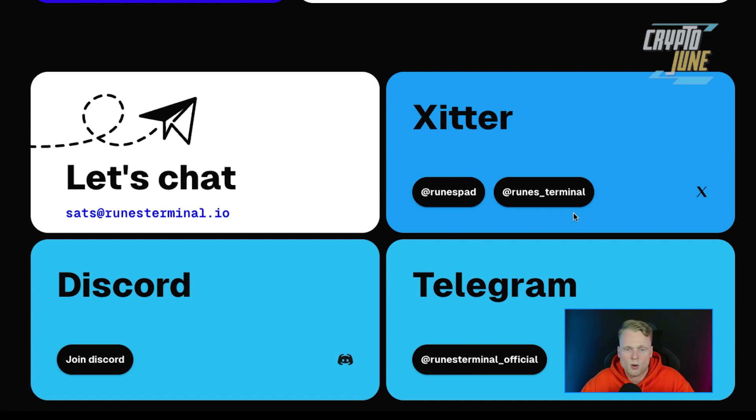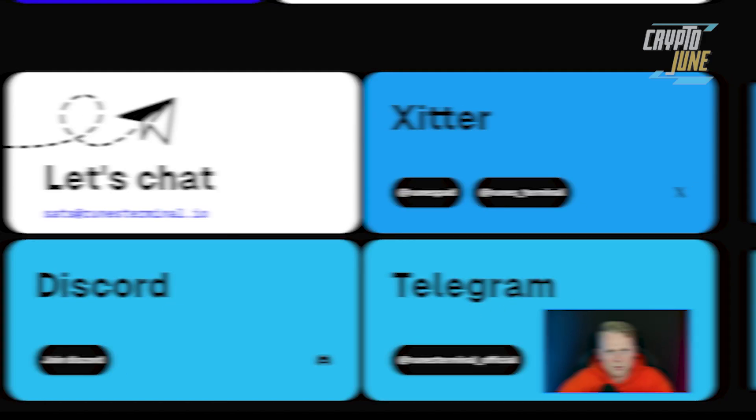On the website you can also find their Twitter — they have two pages: Rune Pad and Rune Terminal — as well as Discord and Telegram. If you have any questions about the project, the team is very helpful, so join them on the socials and feel free to ask them anything.